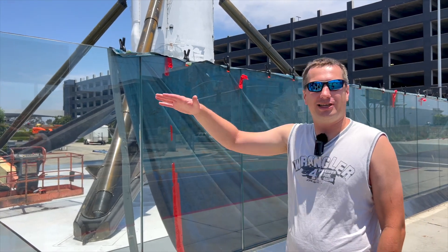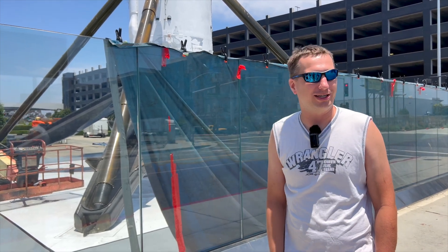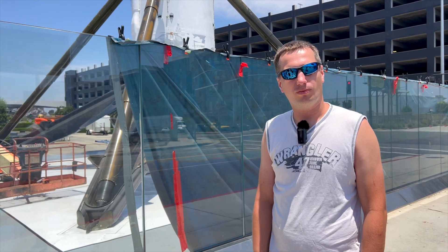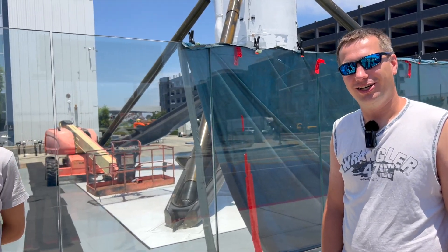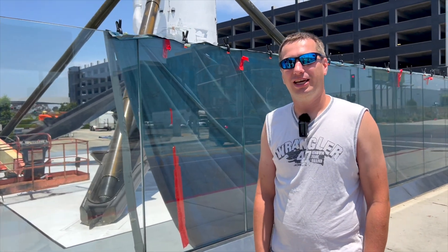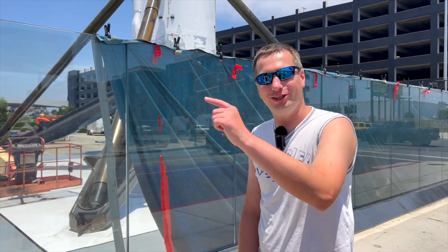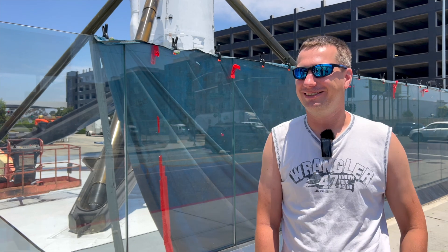If SpaceX cuts down the cost for access to space for everybody, it's an open market, a global market. We don't have time to go to Boca Chica this visit, but next time we'll go when Starships have the same launch and landing rates as those Falcon 9 boosters.